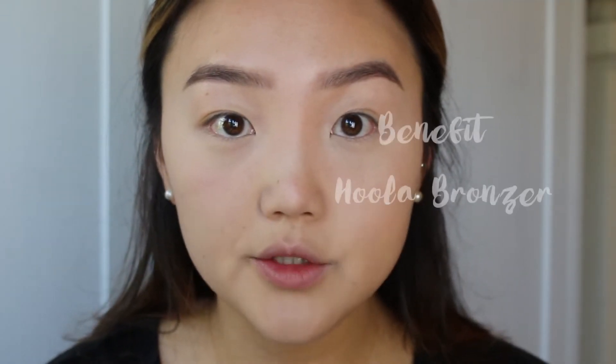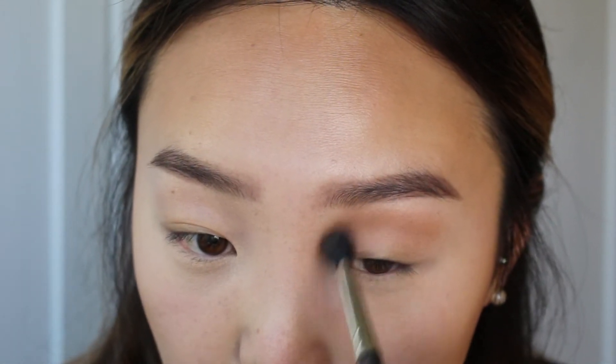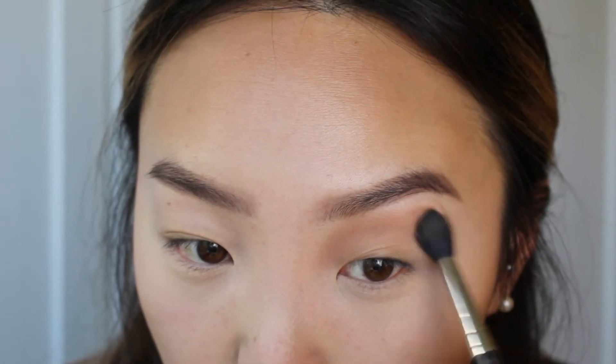Next, I'm going to go into my contour and I'm going to go pretty heavy on this. I'm taking my Benefit Hoola Bronzer — I want this to be a really bronzy, smoky look, so don't be shy. Really taking this along my temple, right along my cheekbones and blending it out under my chin to really slim up the face. And then I'm going to contour my eye area with the same Hoola Bronzer, taking a fluffy brush and applying it pretty heavily above my natural crease to create some more depth — that's going to help create this summery, smoky look.